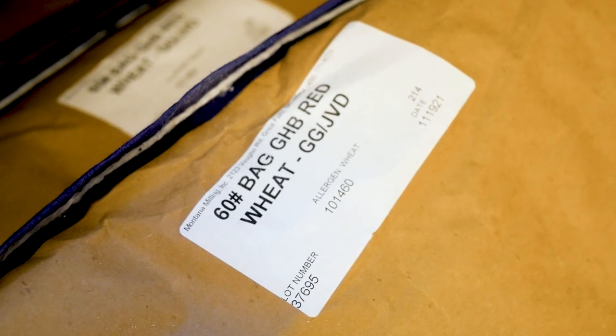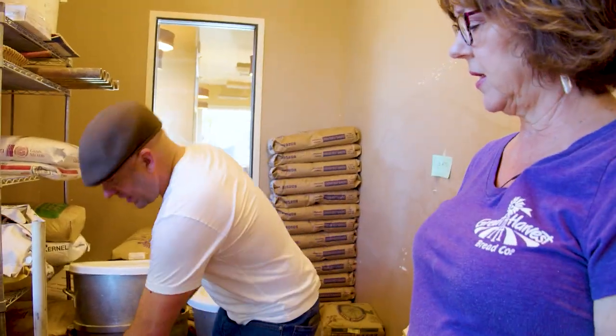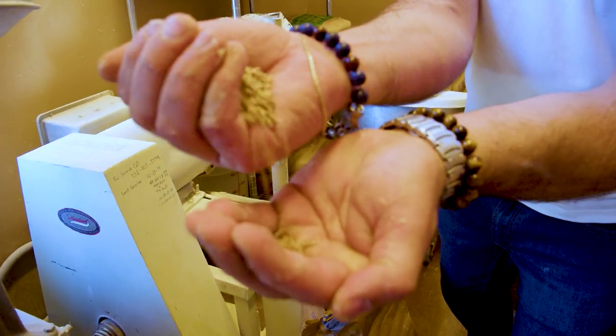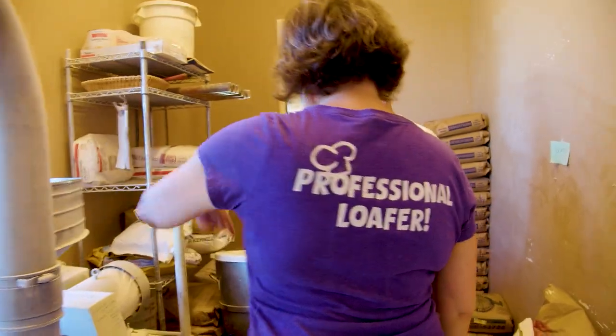So we start the mill and once it gets going, we just dump the milling. This is wheat right here. Let me show the camera how your bread starts. So you're going to turn the mill on now.